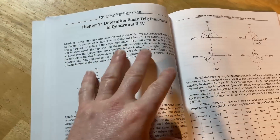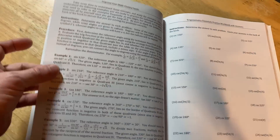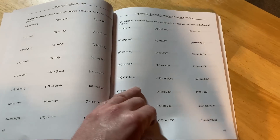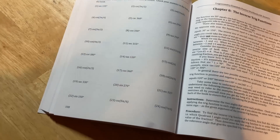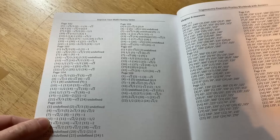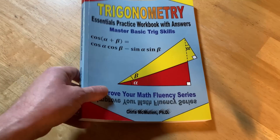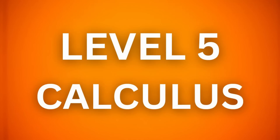Determining basic trig functions in quadrants two through four is one of the hardest things for people in a trig course — even calculus students struggle with this. Chris explains it wonderfully and gives you a huge number of exercises to practice. Like all his books, answers are in the back, making it perfect for self-study. This book doesn't have everything a regular trig textbook has, but what it covers it covers well, including some of the hardest material, making it great as a supplement or as a from-scratch introduction to trig.